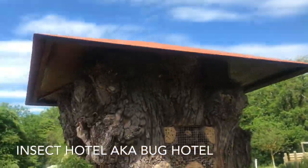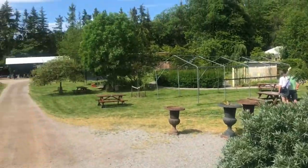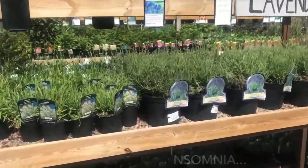This is nice. An insect hotel. Exactly what I need. I'm going to buy it.